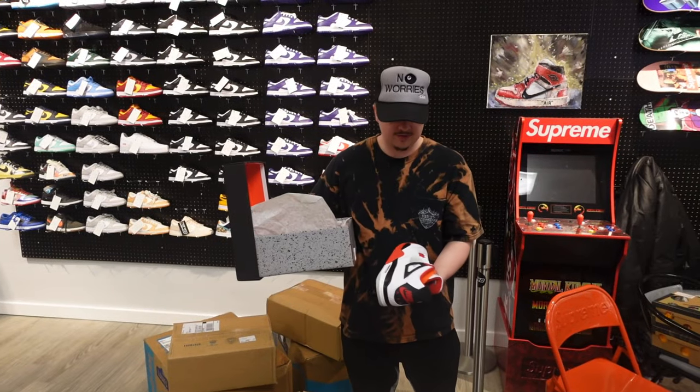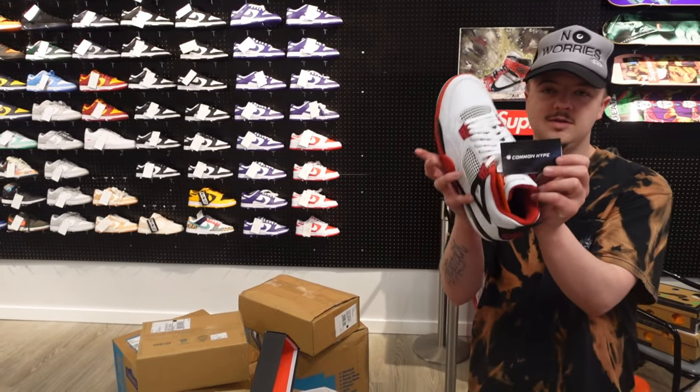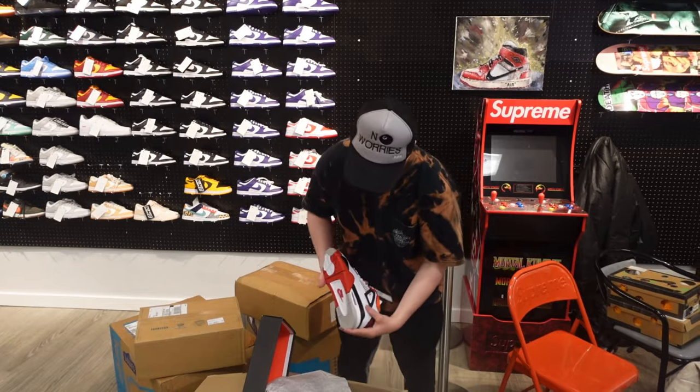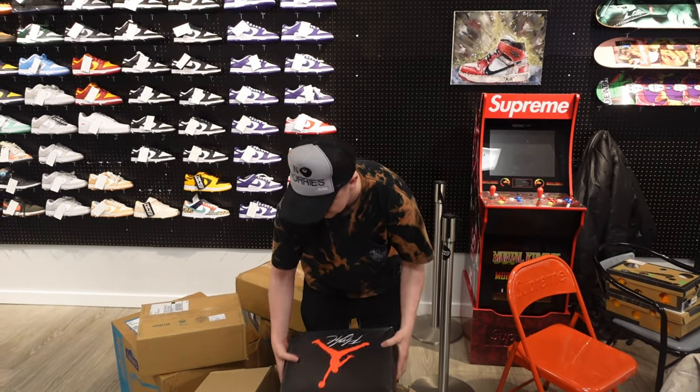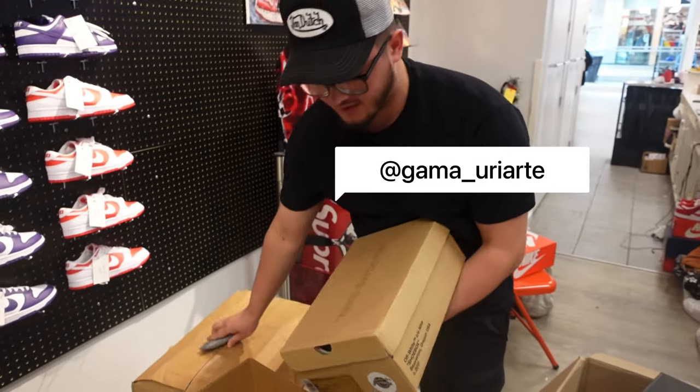We've got 12 pairs of Fire Red 4s from our guys — shout out Common Hype, they gave us a great deal. I think it's average around $2,500. Off-White Blazers right here too.